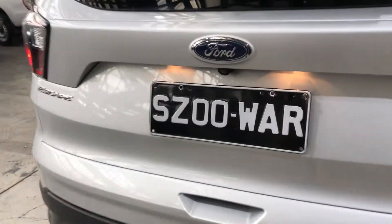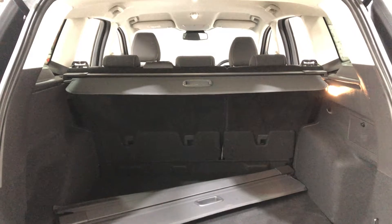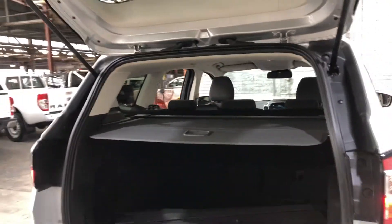As we jump inside the boot, being a full size SUV, you know you're going to get heaps of boot space out the back as well. The car does come with a cargo barrier and a cargo blind, so you can hide all your valuables from other people.